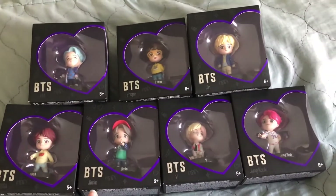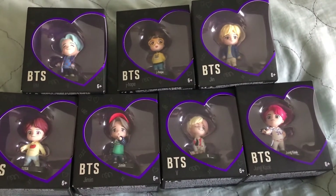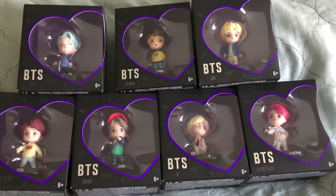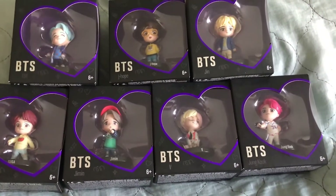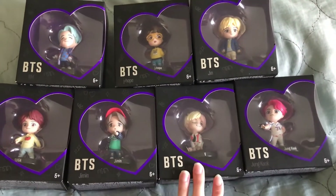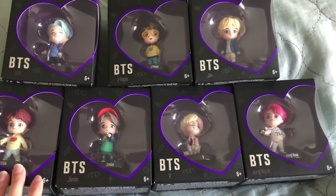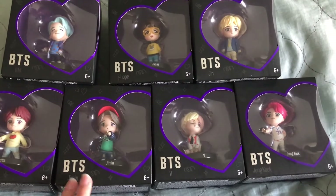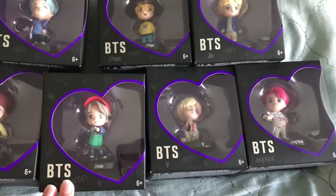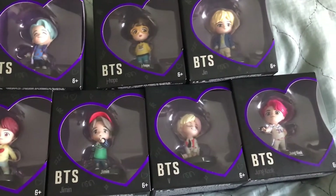Here are the BTS little collectible figurines. These are like the ones they had in the pop-up shop in Korea where they actually did the big statues and all the BTS members signed each one — so cool. They did these little figurines that they were selling at the pop-up shop in Korea, and apparently Target in the U.S. is selling these too, which is super cool because the statues are so cool and very cute.